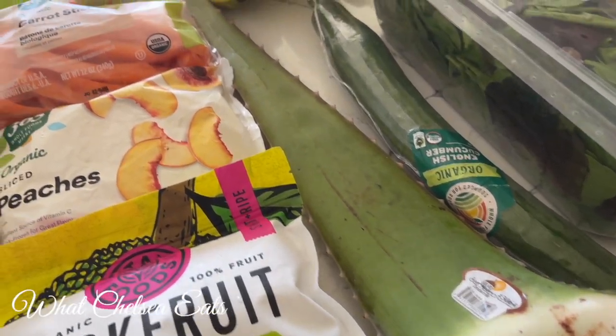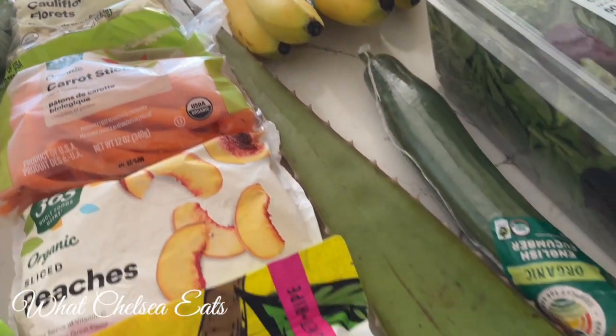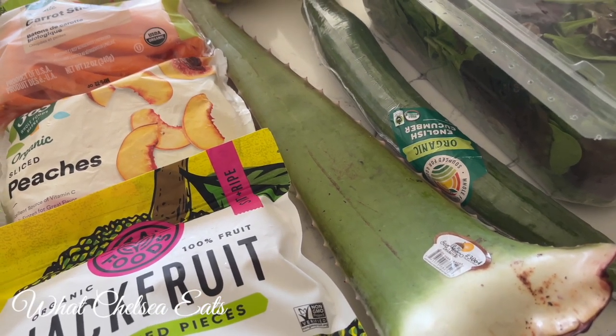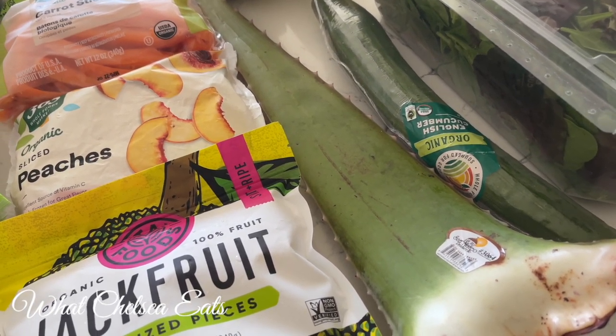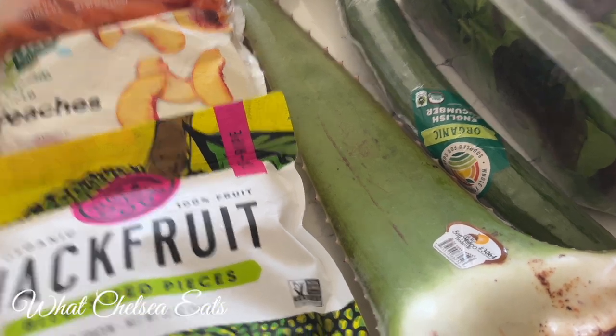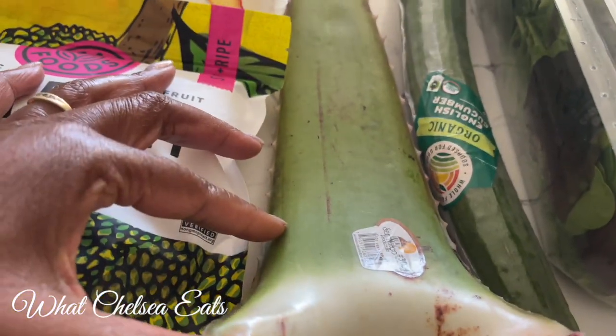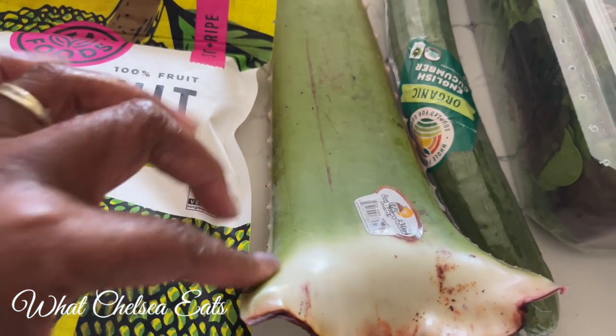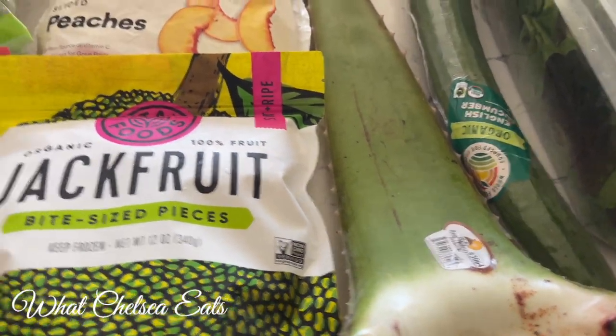And I got some aloe vera — you see that big long stem of aloe vera. I love using aloe vera in my smoothies. When I do that, I peel the skin off and take about an inch, cut it, and then add it to my smoothies.